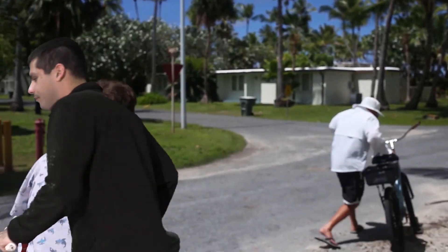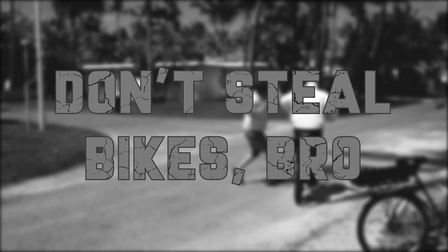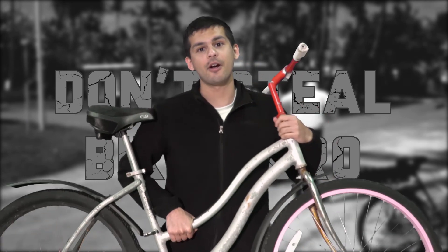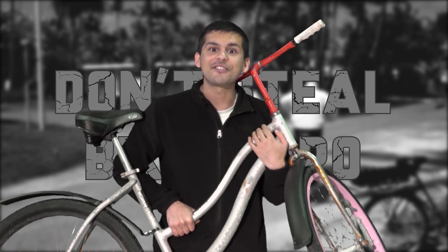Don't be that guy. Be a good person. Don't steal bikes, bro. A message from AFN Kwajalein. And register your bike at the police department — help keep bikes like Spanky safe on the streets.